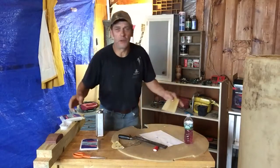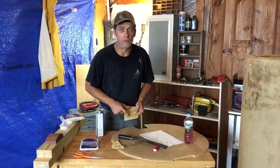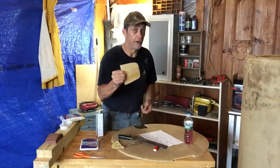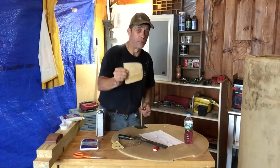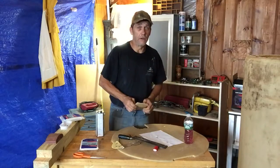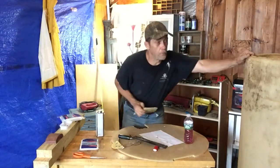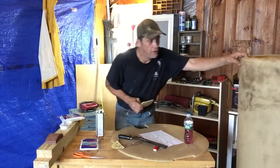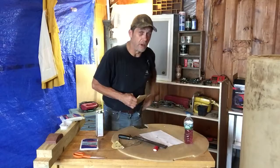I told you I was going to get back to you and let you know how we turned out with this piece right here. It did very well — we have success on our little experiment. It bonded the two pieces together very tightly, so now we're going to be able to make those bands go around the tank like we were talking about.